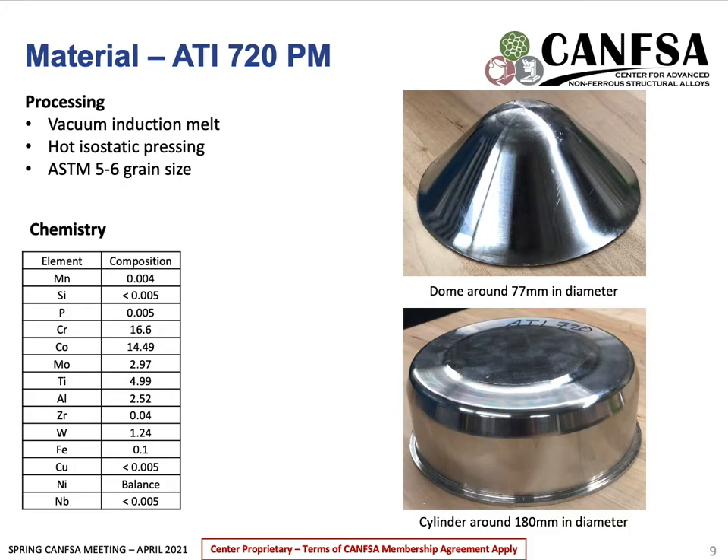The next material we received was ATI-720PM, manufactured by ATI. This material is vacuum induction melted and was atomized, then collected and formed using hot isostatic pressing. The composition of the alloy is shown in the table, and aside from any processing differences, one of the biggest differences between ATI-720 and Alloy 10 is that it doesn't contain any tantalum. This material was sent to us without any further processing or heat treatments, and in its as-received condition has a grain size of ASTM 5 or 6, or around 53 microns.